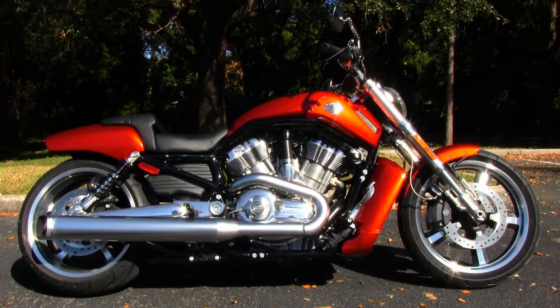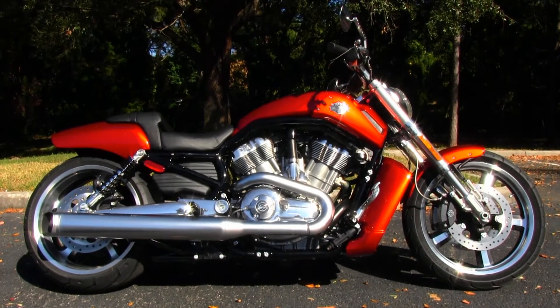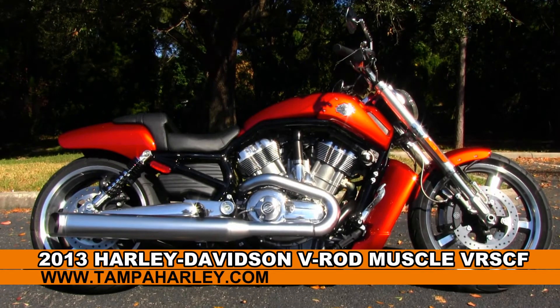Welcome all you gear jammers to the world famous Golf Coach Harley-Davidson. Today I've got for you this phenomenal used 2013 V-Rod Muscle. Yes, I said used.